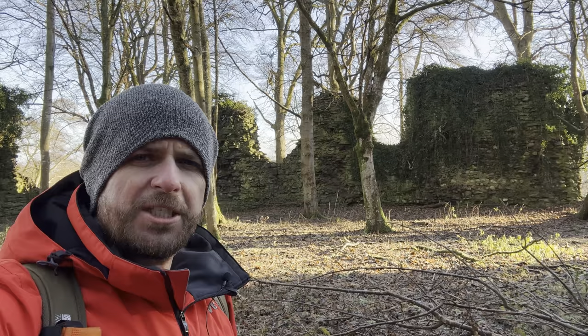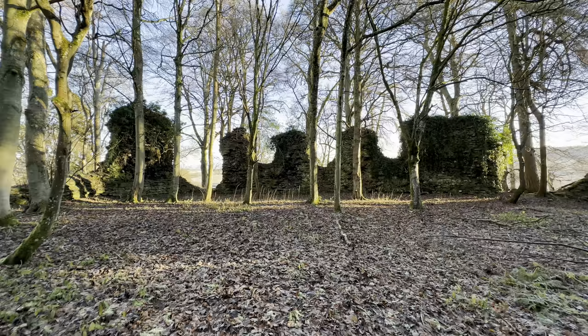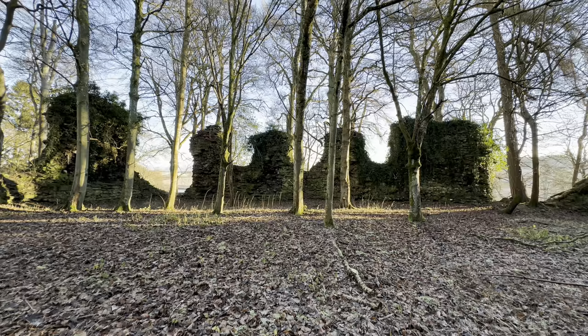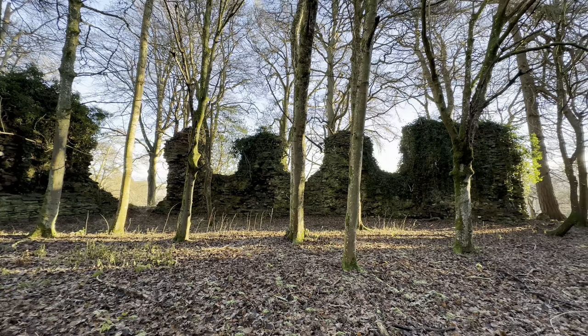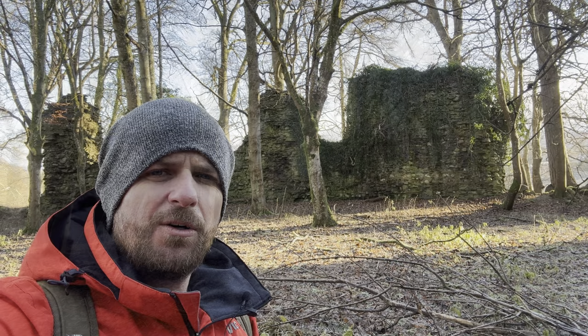If you look here, there would have been three windows in this location. This would have been part of the great hall where people from history, such as Longshanks and William Wallace, would have dined whilst they stayed here. Quite an incredible thought that these famous men, both from Scottish and English — indeed British — history were walking around this castle, and that I am likely standing where they did all those years ago.